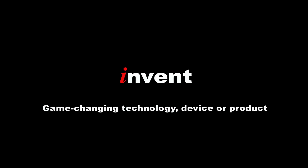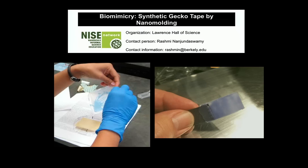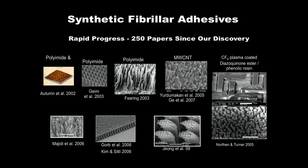Next, invent a game-changing technology, device, or product. Like my engineering colleague at Berkeley, Ron Fearing, did when he made one of the first synthetic self-cleaning dry adhesives after the simplest version that you see in animals. Believe it or not, right now, because of this work, you can make your own synthetic gecko nanotape by nano-molding with just a few parts. It's been incredible since we made this discovery — all the papers, the work, and the different ways to make it. It's emerging into a billion-dollar industry.